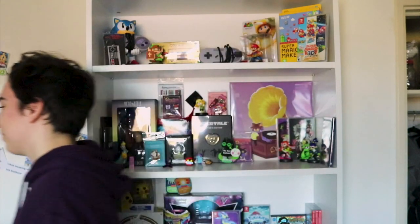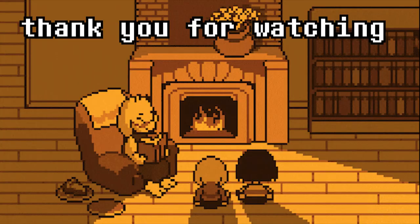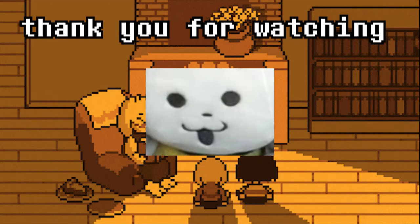Happy Thanksgiving and Black Friday, I guess, whenever this comes out. Thanks for watching, and don't forget to stay determined. Wait — was there an Undertale reference? I'll see you next time.